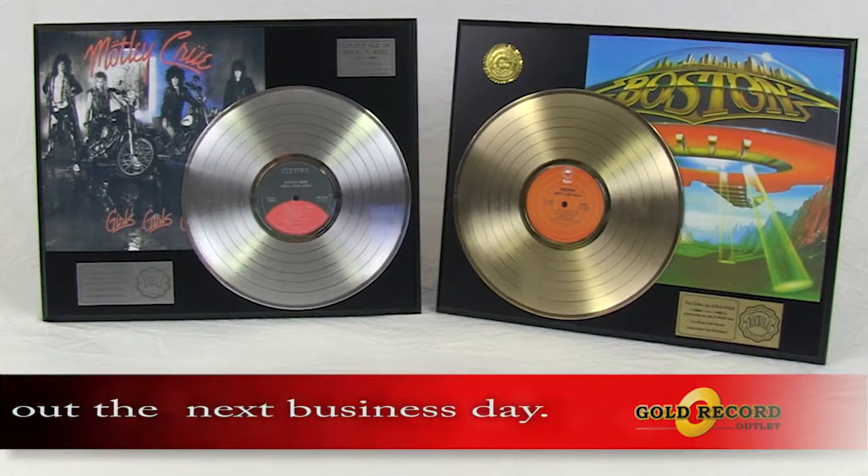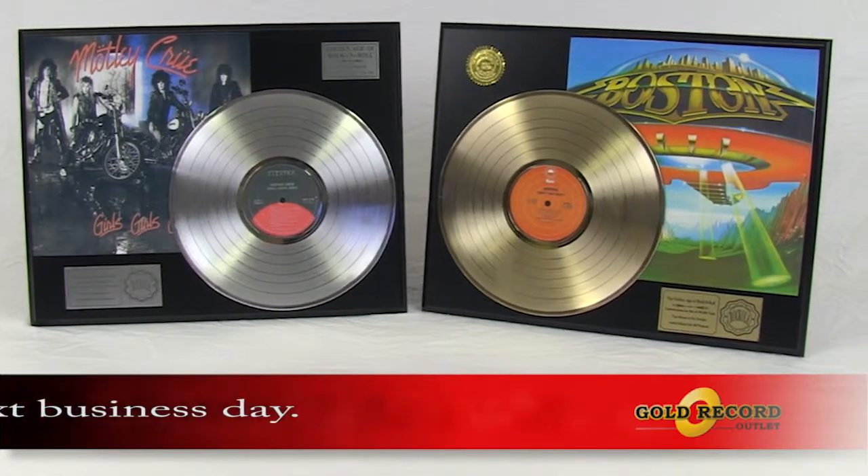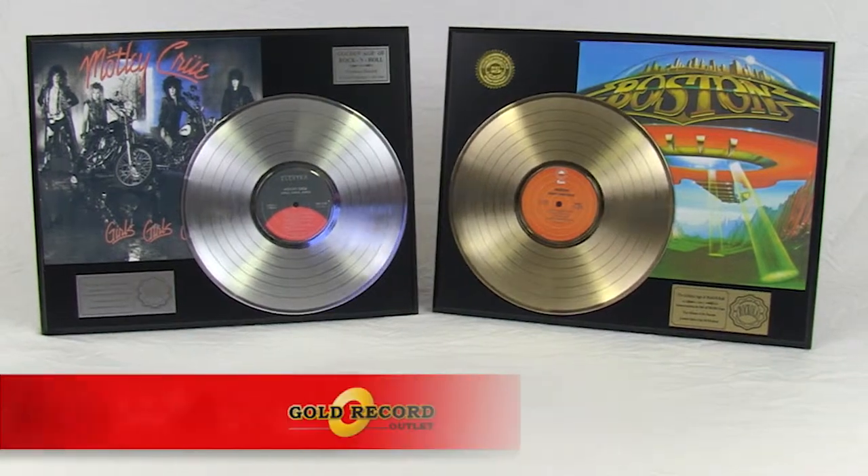Limited to only 500 made per artist per design, this display of the golden years of rock and roll will be a prized possession.